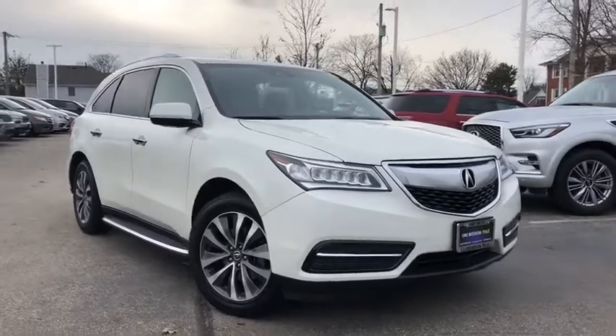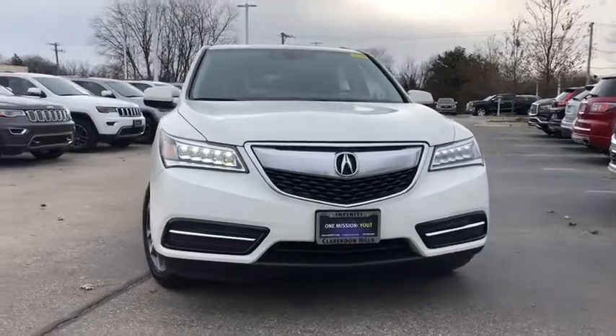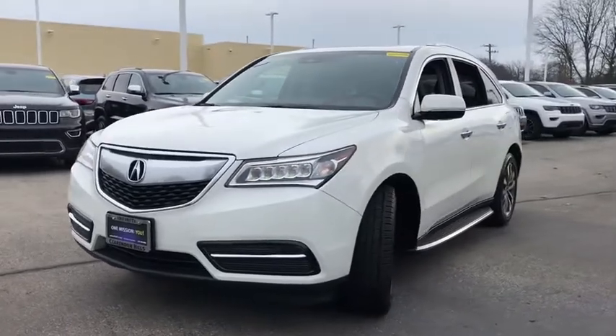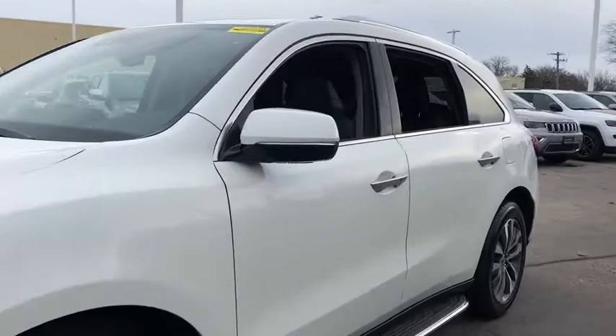Stop by and take a look at the 2016 Acura MDX. The Acura MDX is a wonderful choice if you're looking for a mid-sized luxury crossover SUV, thanks to its high safety scores, strong engine, all-around utility, and capable handling.